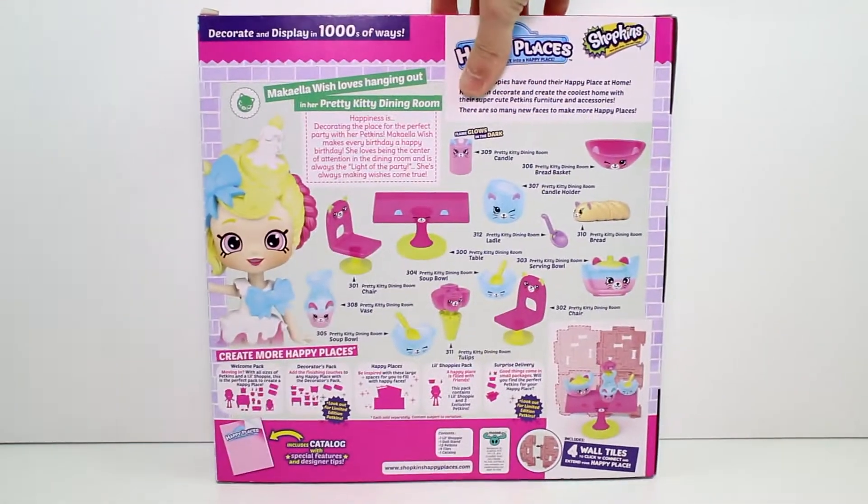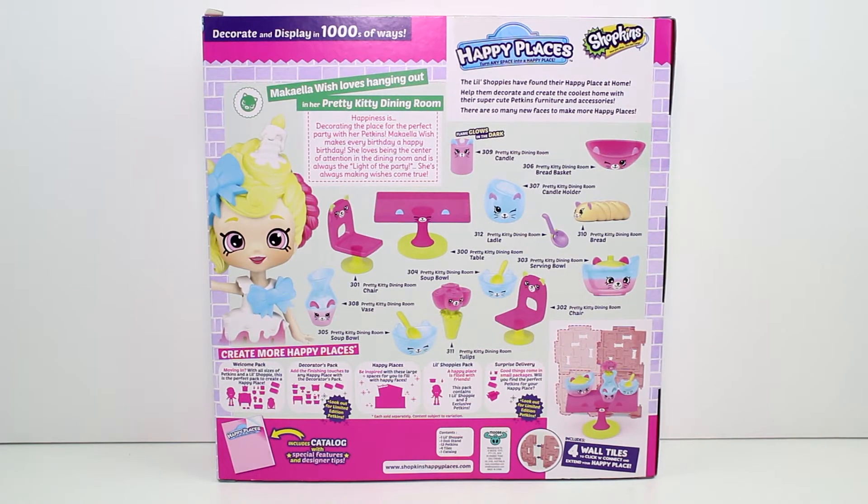Let's go ahead and turn it around. McKellawish loves hanging out in her Pretty Kitty Dining Room. Happiness is decorating the place for the perfect party with her petkins. McKellawish makes every birthday a happy birthday. She loves being the center of attention in the dining room and is always the light of the party. I get it because she has a cat, that's funny. She's always making wishes come true.